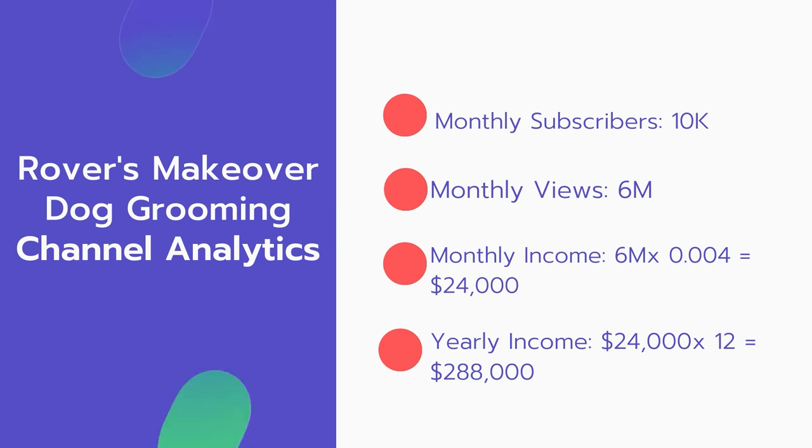Now for the income: the monthly income will be 6 million views multiplied by $0.004, which equals $24,000 every month. And for the yearly income: $24,000 multiplied by 12 equals $288,000.